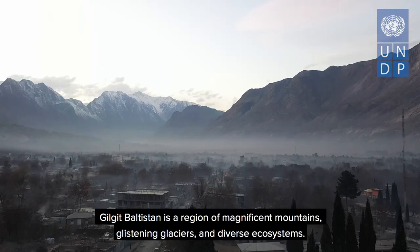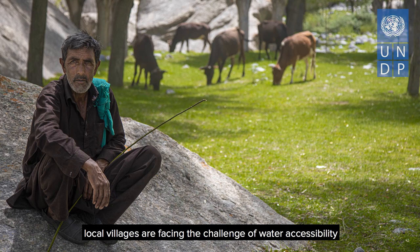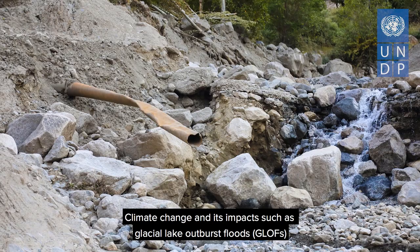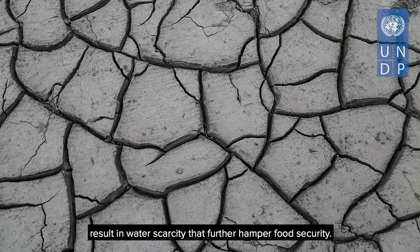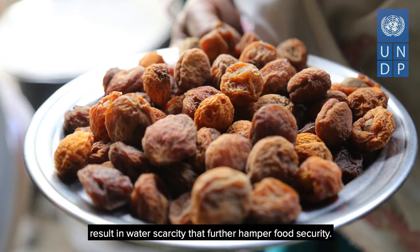Gilgit-Baltistan is a region of magnificent mountains, glistening glaciers and diverse ecosystems. With some areas in the region receiving an annual rainfall of less than 50 mm, local villages are facing the challenge of water accessibility, which is placing these mountain ecosystems and communities at risk. Climate change and its impacts, such as glacial lake outburst floods, result in water scarcity that further hampers food security.